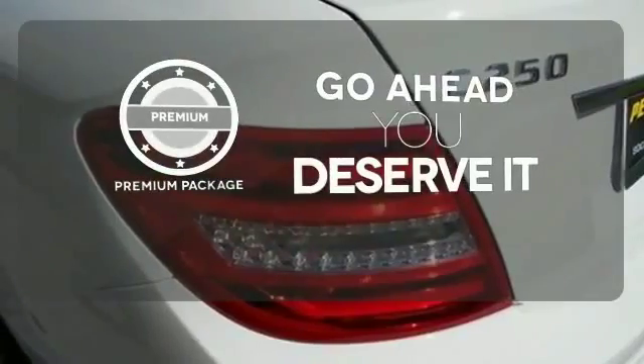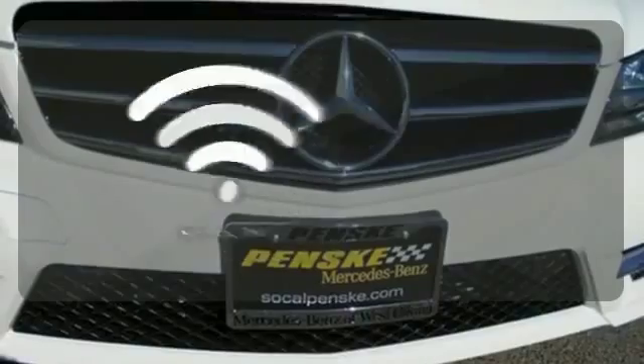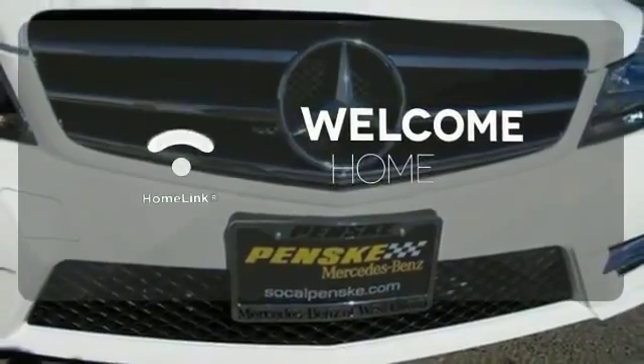For those who enjoy the finer things, the premium package is included for you. Program garage door openers, gates, and lighting systems with HomeLink.